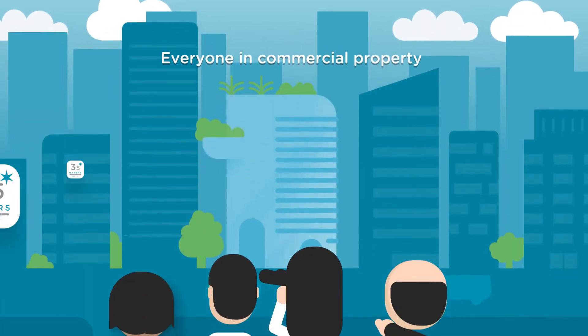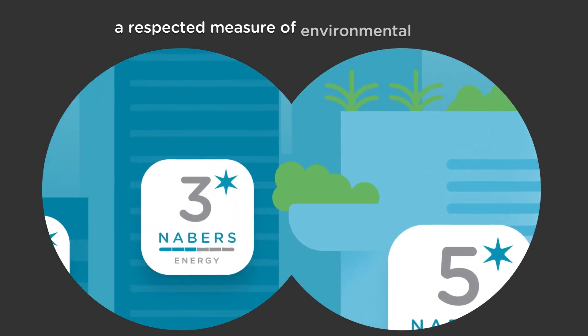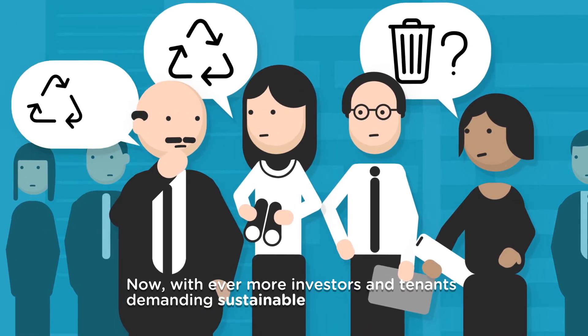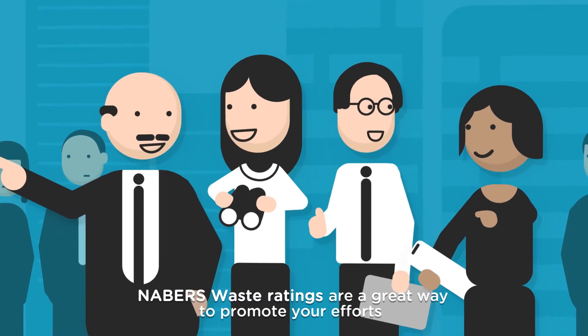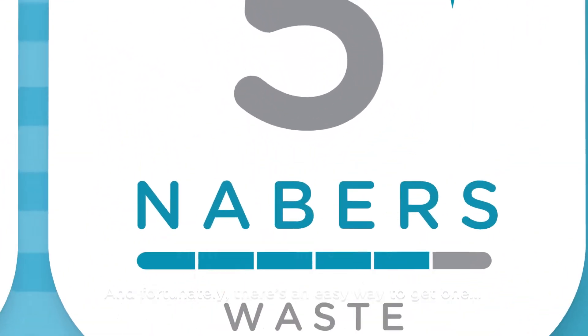Everyone in commercial property knows Neighbours Ratings are a respected measure of environmental impact. Now, with ever more investors and tenants demanding sustainable waste management, Neighbours Waste Ratings are a great way to promote your efforts — and fortunately, there's an easy way to get one.